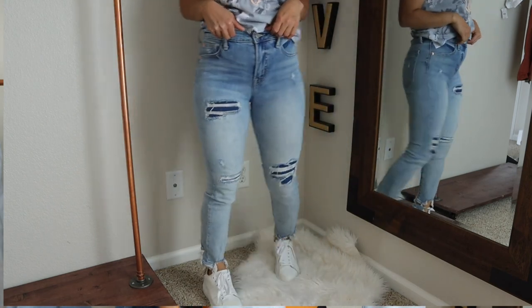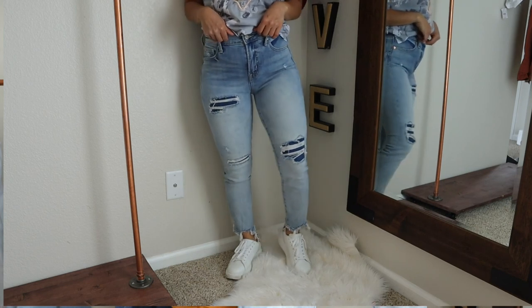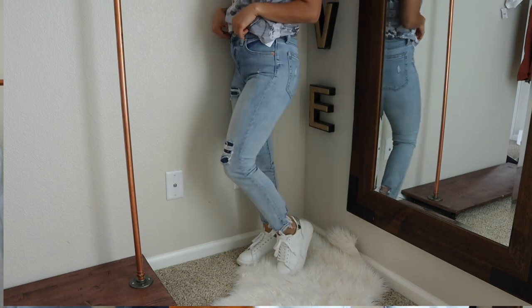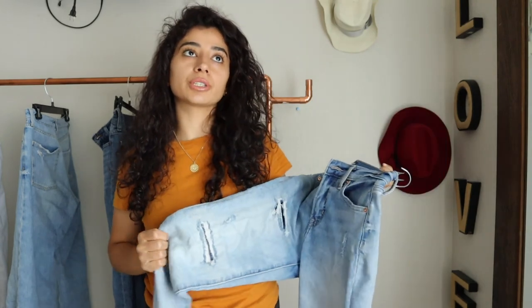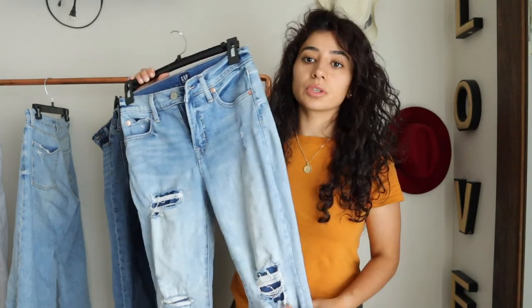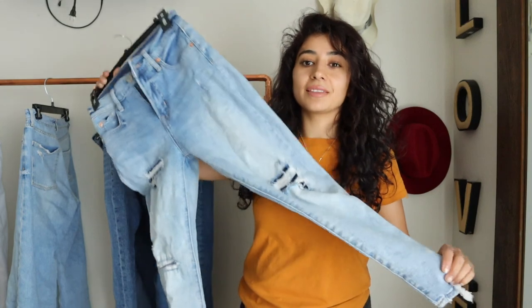Another thing I like is that the holes in these jeans are not see-through — they have another color material underneath, which is really cute. Sometimes Gap jeans aren't that comfortable for me, but this pair was really comfortable. They were on sale for $30, and I was like, I'm just going to grab them. These are mostly a skinny style.